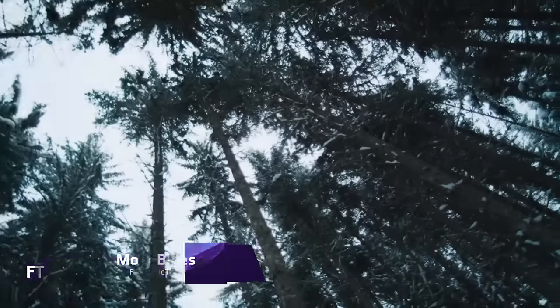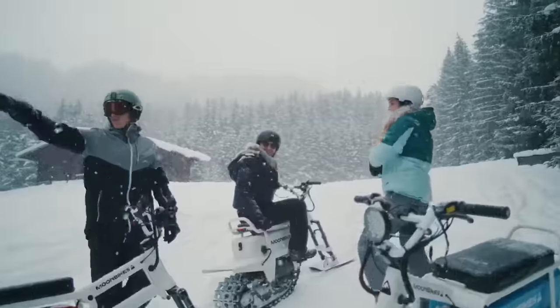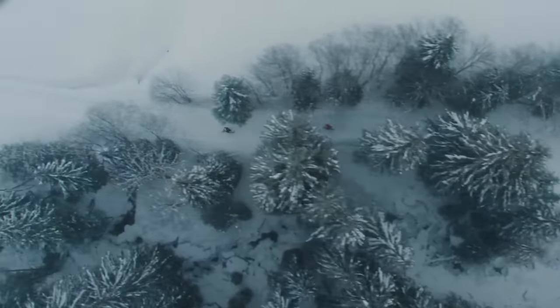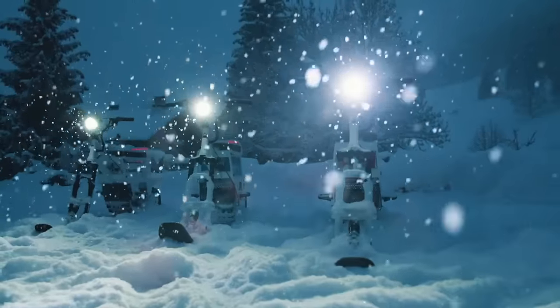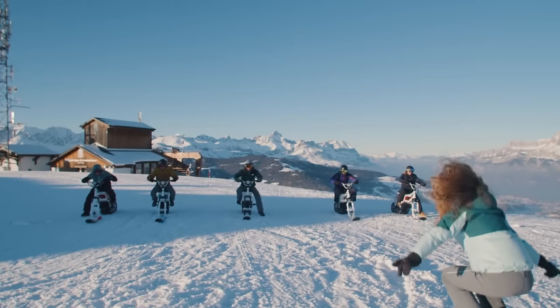Experience the epitome of pleasure, silence, and environmentally conscious transportation with Moonbikes, the first electric snowbike on the planet. The Moonbike is an eco-friendly winter adventure bike with prices starting at $7,980. They are built in the French Alps and assembled by Bosch to ensure quality.